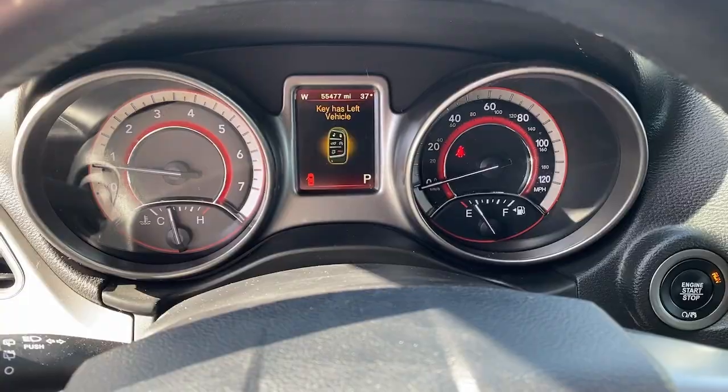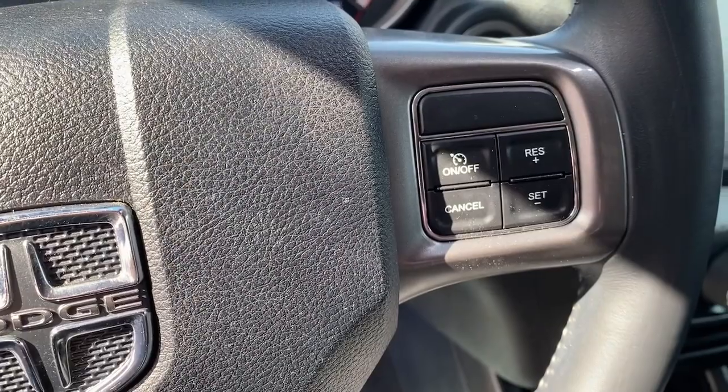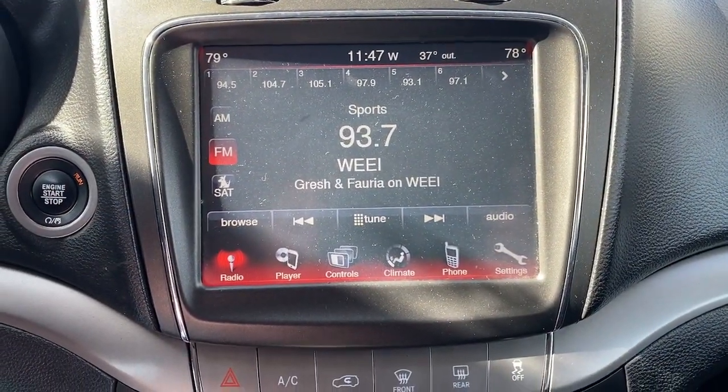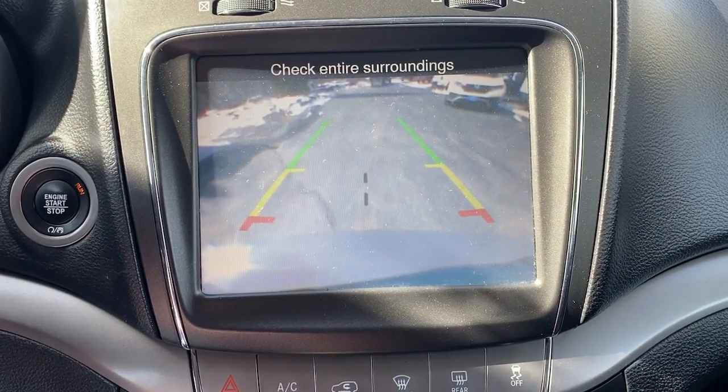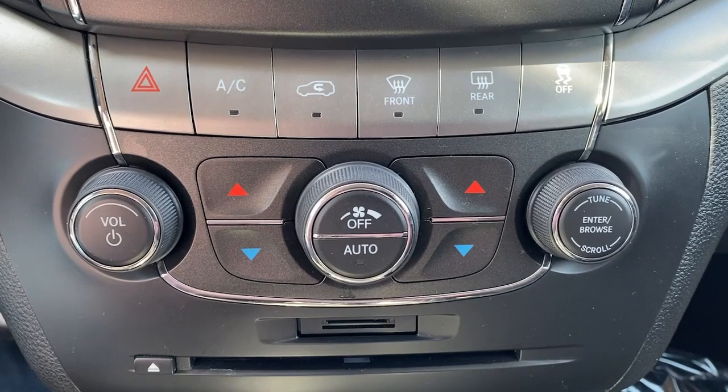The following are some of this vehicle's highlighted options: third row seat, all-wheel drive, keyless entry, iPod and MP3 input, V6 cylinder engine, satellite radio, backup camera, keyless start, heated mirrors, and fog lamps.